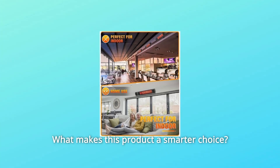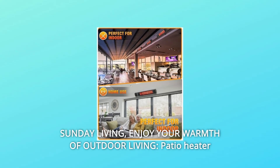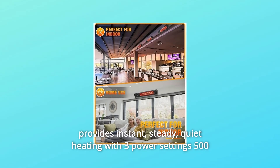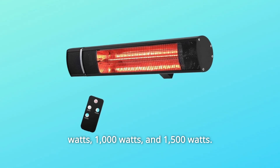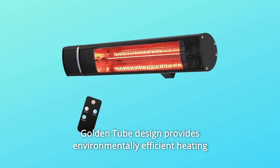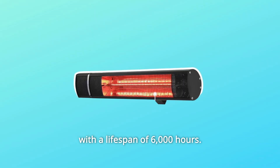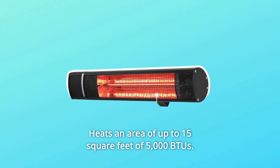What makes this product a smarter choice? Number 1: Sunday Living — enjoy the warmth of outdoor living. The patio heater provides instant, steady, quiet heating with three power settings: 500 watts, 1,000 watts, and 1,500 watts. The golden tube design provides environmentally efficient heating with a lifespan of 6,000 hours, and heats an area of up to 15 square feet at 5,000 BTUs.